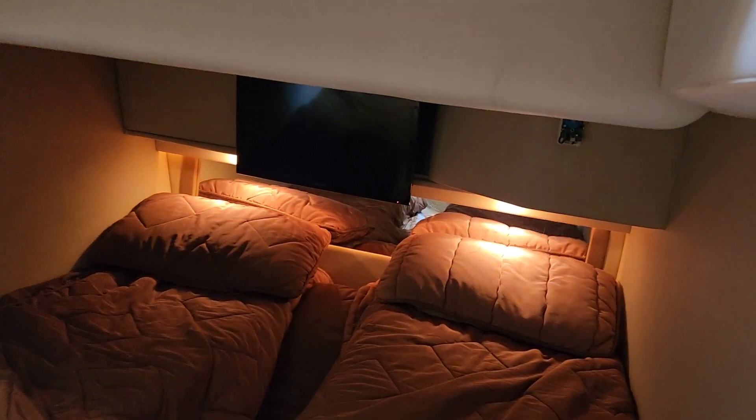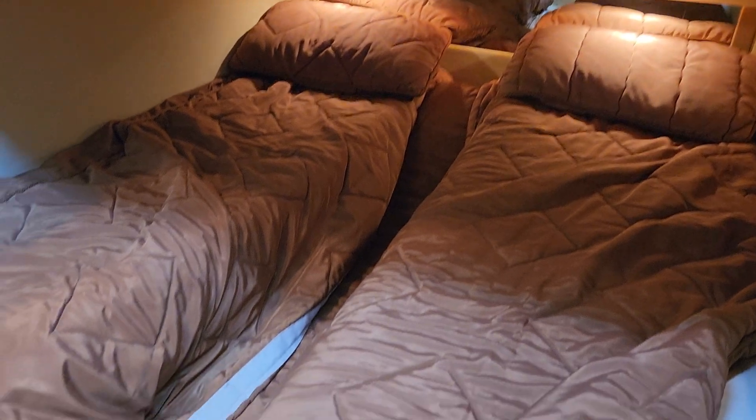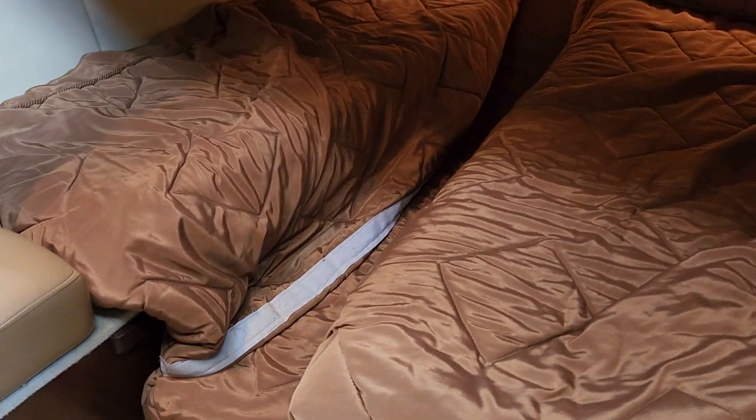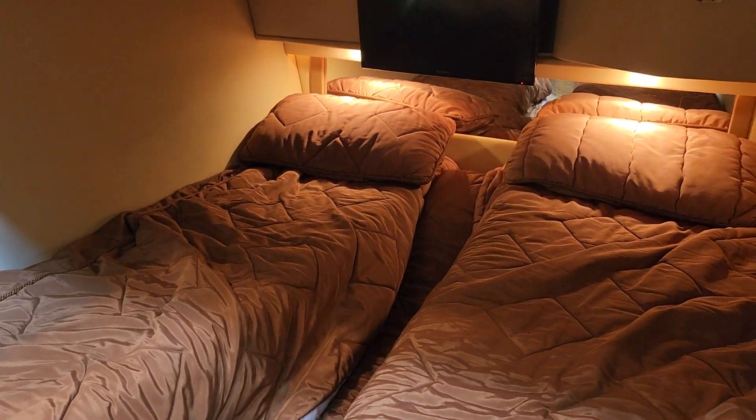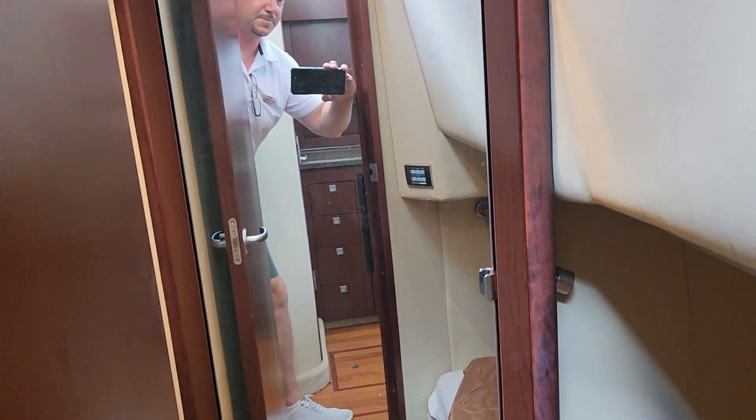This is your second bedroom with two twin beds. There's a TV, a mirrored closet, and a skylight overhead.